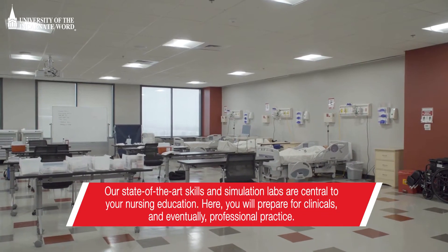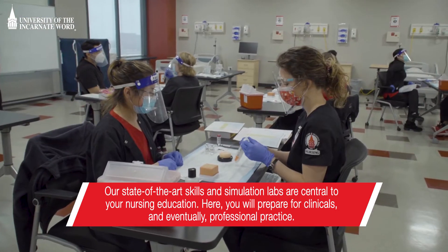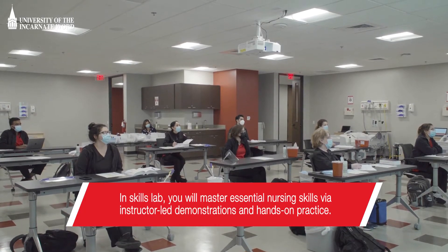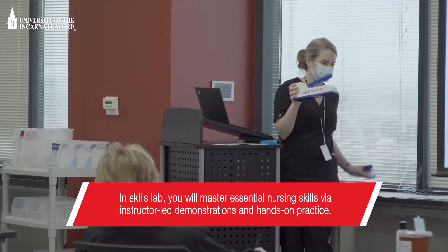Our state-of-the-art skills and simulation labs are central to your nursing education. Here, you will prepare for clinicals and eventually professional practice. In Skills Lab, you will master essential nursing skills via instructor-led demonstrations and hands-on practice.